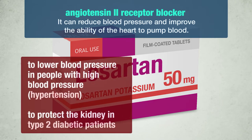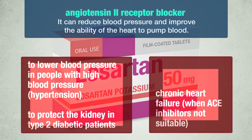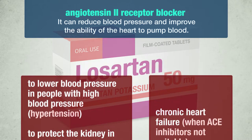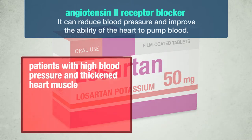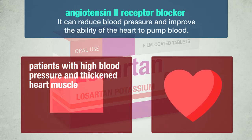Losartan is used to lower blood pressure in people with high blood pressure, hypertension; to protect the kidney in type 2 diabetic patients; to treat patients with chronic heart failure when therapy with ACE inhibitors is not considered suitable by your doctor. In patients with high blood pressure and thickened heart muscle, Losartan has been shown to decrease the risk of stroke.